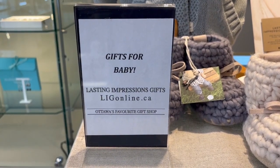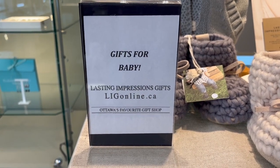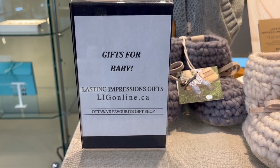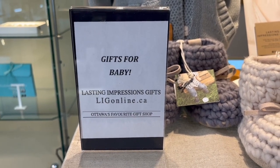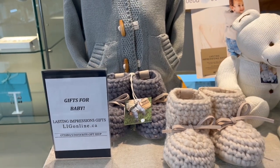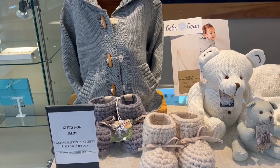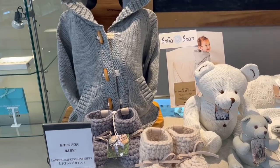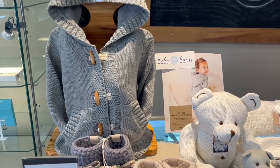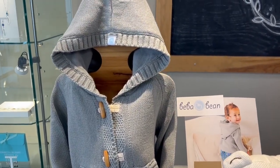Hi everyone, it's Rachel here at Lasting Impressions Gifts in Manotick, and today I wanted to share with you some of the amazing gifts that we have in store for baby. We have just received this newest collection from Baby Bean and it is absolutely adorable — I'm just in love with it. Baby Bean is a company from Port Coquitlam, British Columbia and they design all these beautiful baby items.